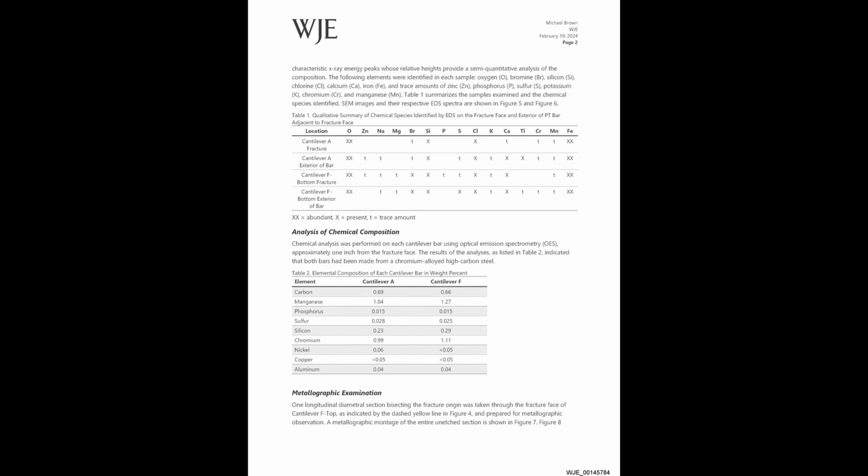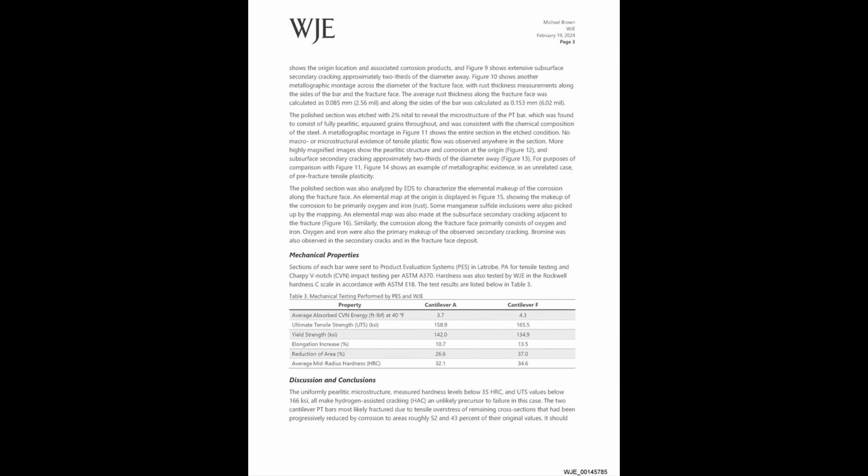On to page two, you can see the chemical analysis on the fracture face — the broken portion of the rods. You see the presence of chlorine and trace amounts of bromine, which is indicative of salt spray from ocean water. Page three talks about some mechanical properties of this material that was sampled: tensile strength of around 160 kips per square inch — a kip is a thousand pounds — and the yield strength is around 140 ksi.